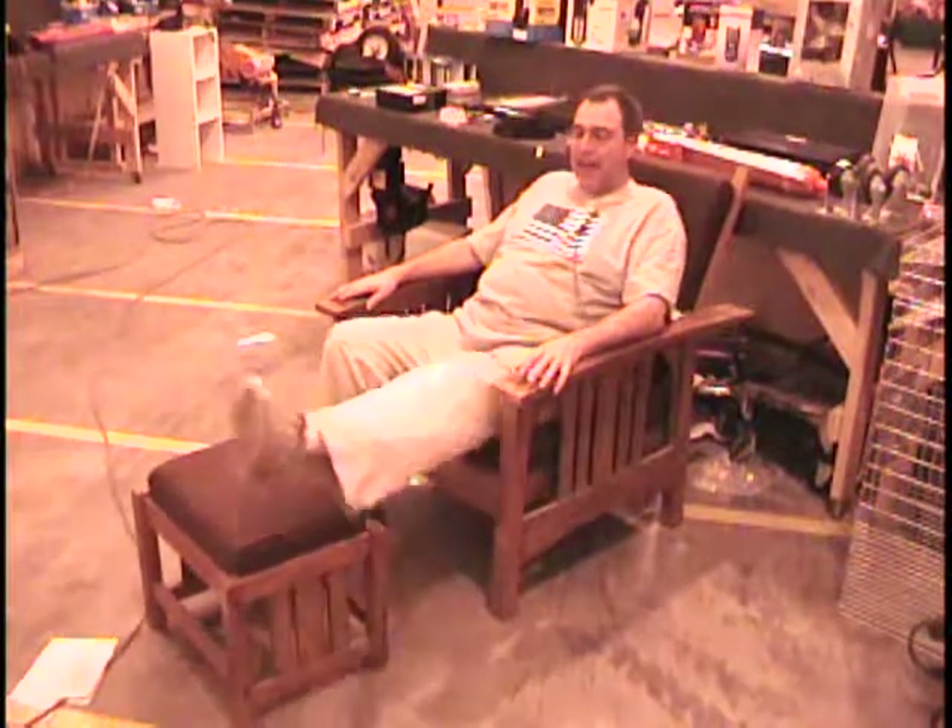I got a comfortable chair here, and look, it comes with a footstool. I'm ragged, folks. I'm a hurricane refugee. So I can still shave, right? Hurricanes don't keep me from shaving.